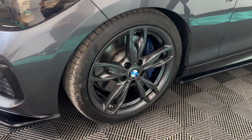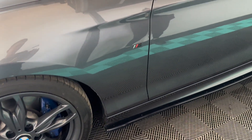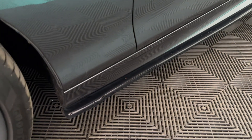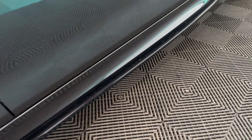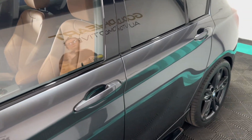It's got Eagle F1 tires all around and all the wheels are in great condition with no curbing. We also have the Maxton side skirts and gloss black mirrors.